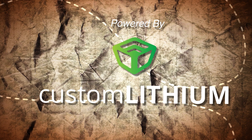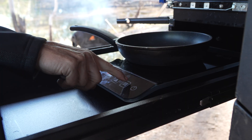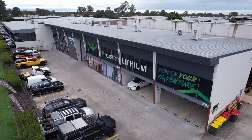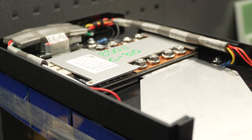Powered by Custom Lithium. Ever wondered what powers some of the toughest off-grid adventures in Australia? Based here in Queensland, Australia, Custom Lithium design and manufacture all their batteries in-house right here in Brendale.